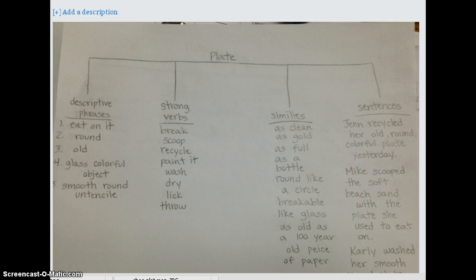For example: 'Mike scooped the soft beach sand with the plate she used to eat on.' I thought this was a good example. My favorite part about it is that this child could take something that wasn't very exciting, like a plate, and come up with some interesting strong verbs — things you could do with it like break it, throw it, paint it — and was very creative in doing so.